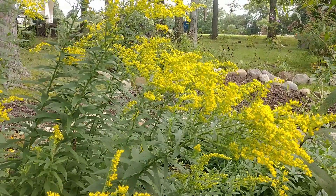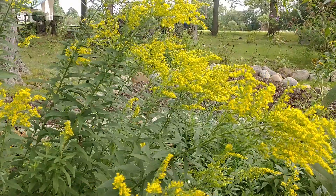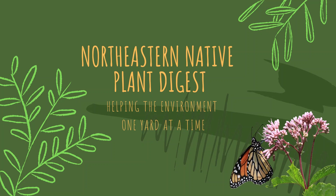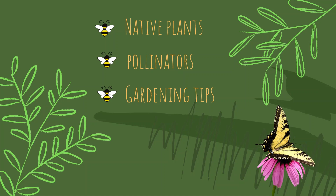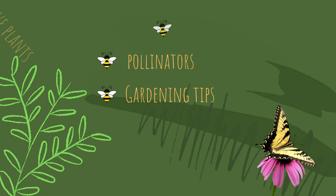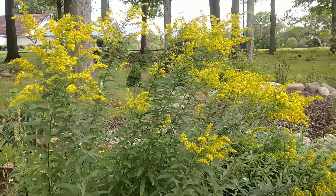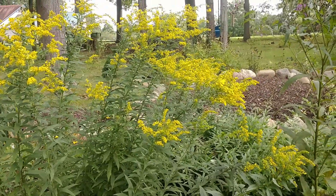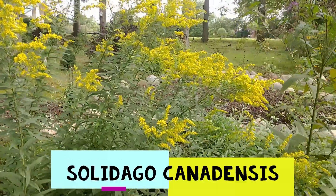Today we're talking about Canadian Goldenrod. Is it a garden thug or garden hero? On the Northeastern Native Plant Digest. Hey everyone, this is Joe from the Northeastern Native Plant Digest. Hope you're having a great start to your week. So today I want to talk about Canadian Goldenrod, Solidago canadensis.